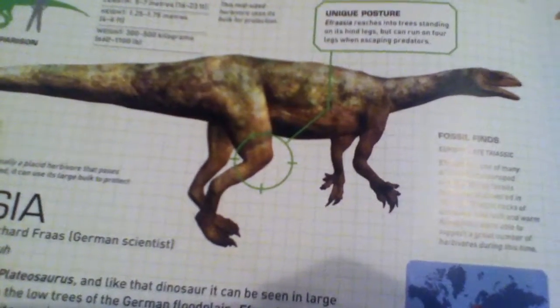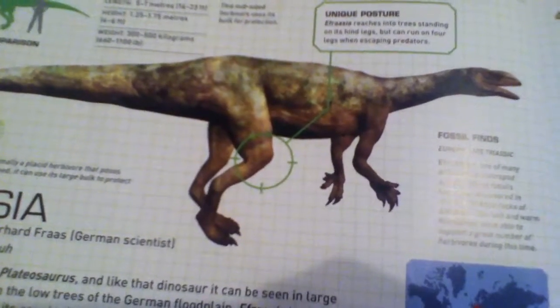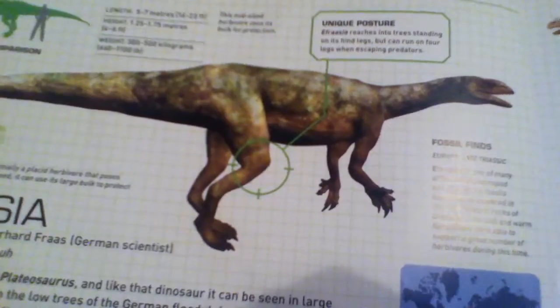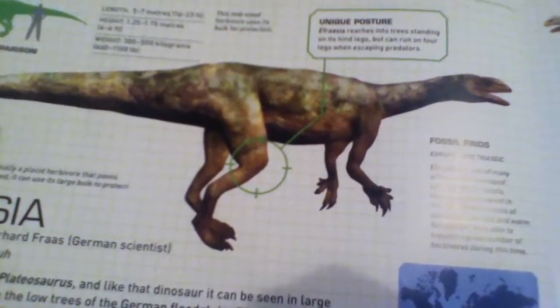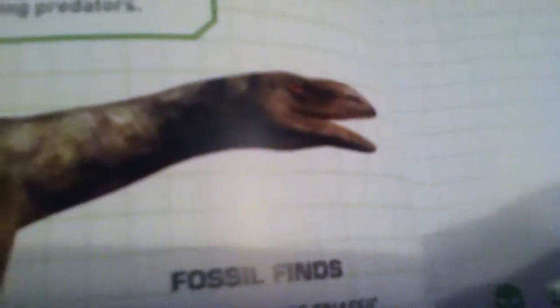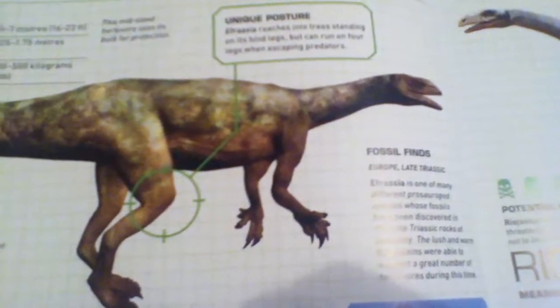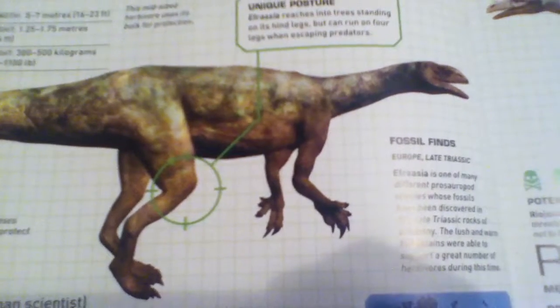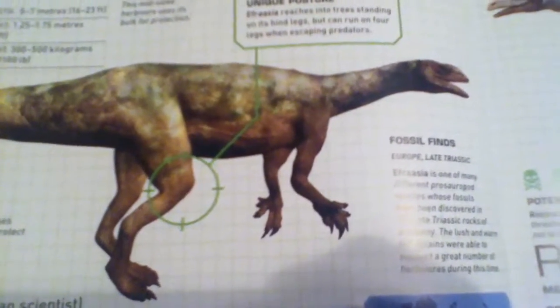It is normally a herbivore that possesses little threat, but when threatened it can use its large bulk to protect its young and ward off predators. Even though it has what look like sharp teeth and looks like a predator, it is actually a plant-eater.